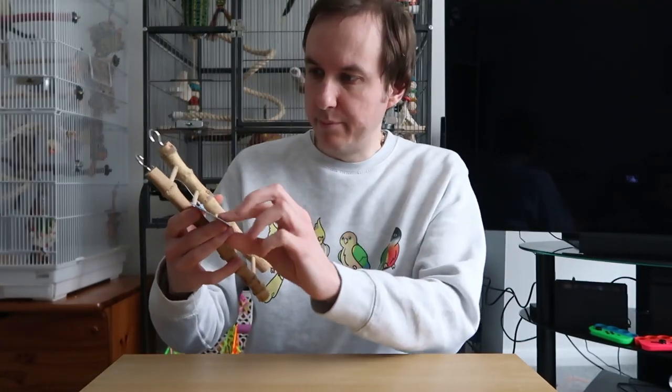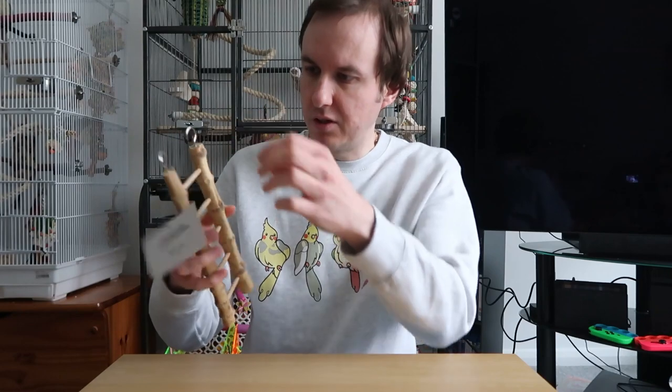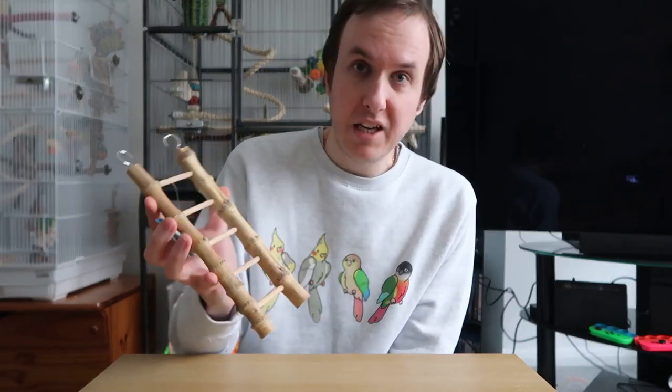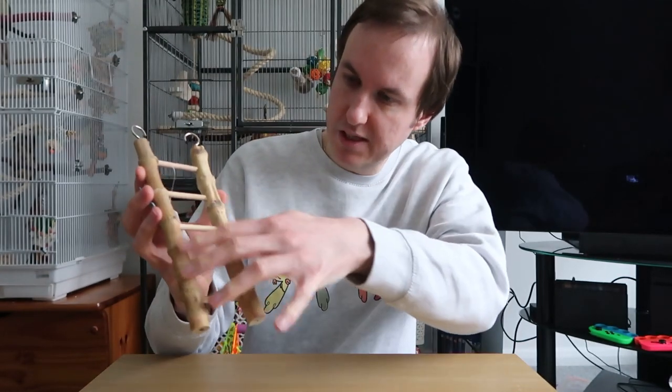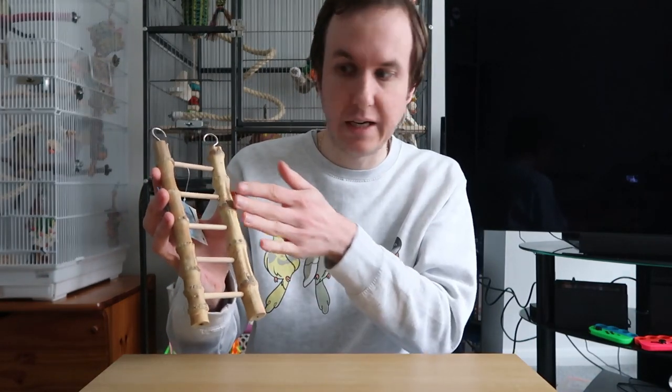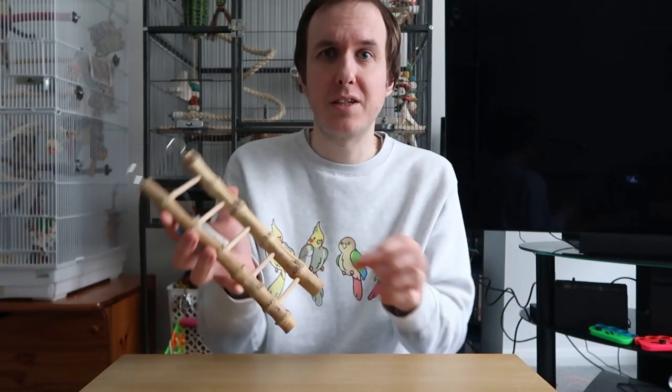Next up I bought this bamboo ladder — another Sky Pet Products item. With Sky there's a lot of great things, but there's some that are slightly less safe with plastic bits. There's an awful lot of good things they do though. So this is another horrendously cheap item — it's just a ladder made out of bamboo. I thought it'd be quite interesting because it's nicely textured on the sides. Sometimes the conures especially like to crawl up the sides rather than going directly up the middle, so it's just something a bit more interesting. For the price, why not give it a go?